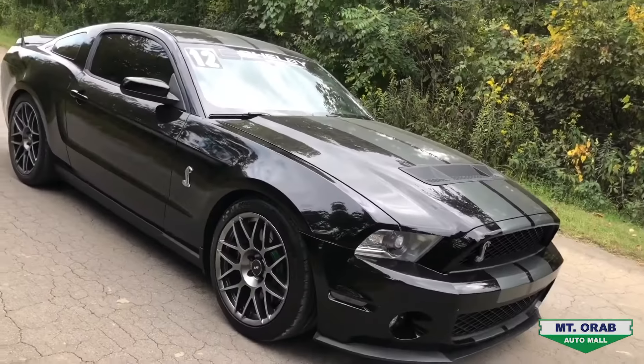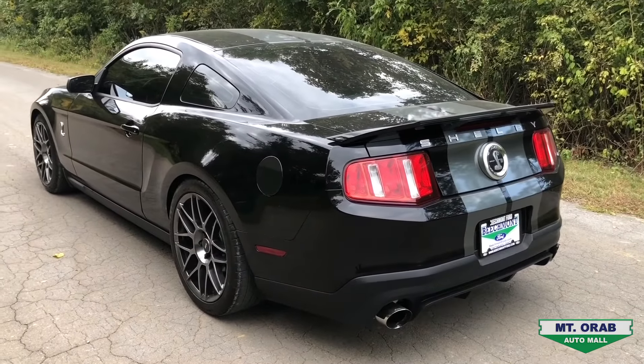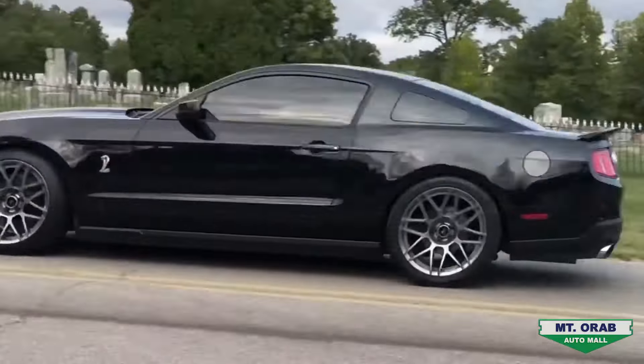It also has the SVT performance package, which gives you the 3.73 rear gear, stiffer springs, and forged aluminum wheels — 19 inch up front and 20 inch on the rear.